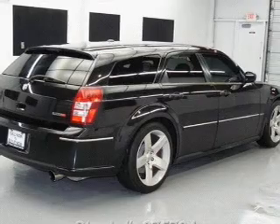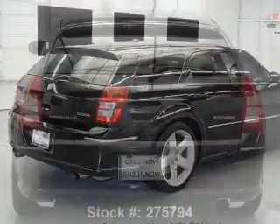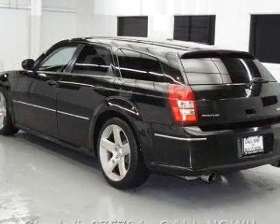Find your way easily with the included navigation system. Treat yourself to the splendor of a premium sound system. Anti-lock brakes help you bring your vehicle to a safe stop. Heated seats offer comfort in cold weather.